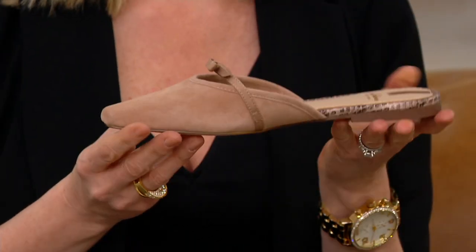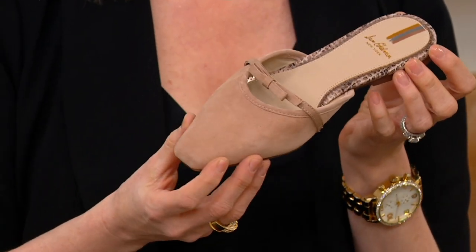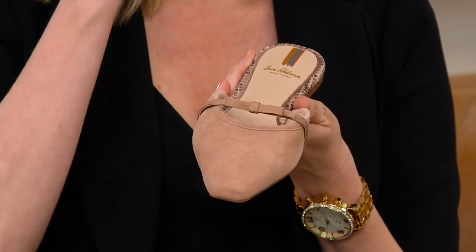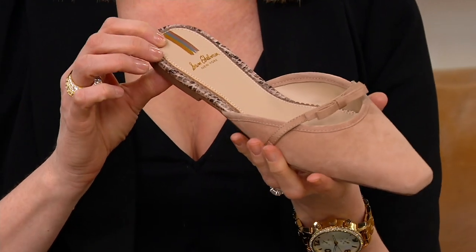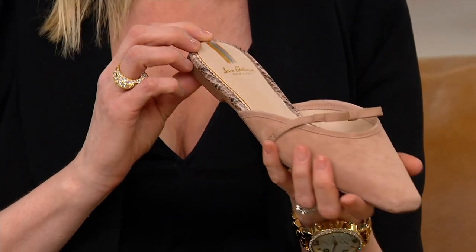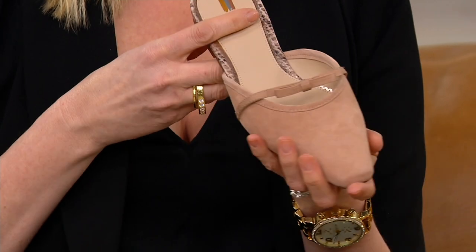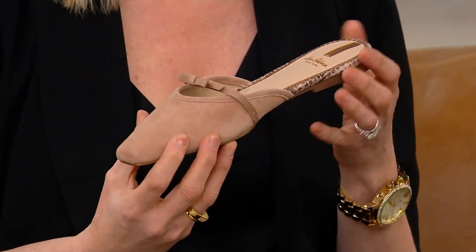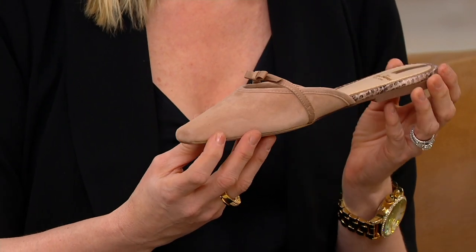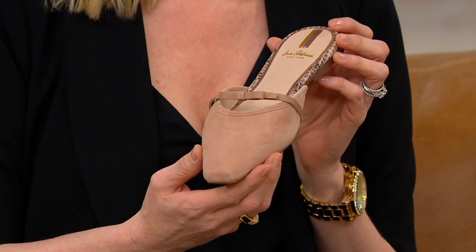I'm wearing more pants now, transitioning away from always wearing skirts and dresses, and this is going to give a pretty feel with a nice pair of pants. Sam and Libby have been working on this spring launch and collection, exclusive for today. But this is a seasonless shoe — when it comes to styling, the Carol is going to be seasonless. You can transition it; I'm even thinking for fall and holidays. I can wear it from spring to summer and then again in winter.